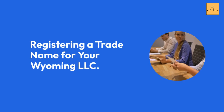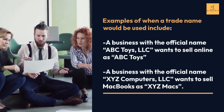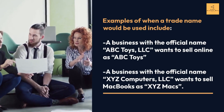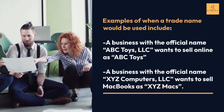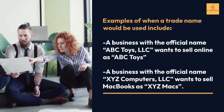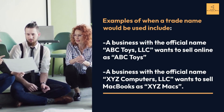Registering a Trade Name for Your Wyoming LLC. Examples of when a trade name would be used include: a business with the official name ABC Toys LLC wants to sell online as ABC Toys, or a business with the official name XYZ Computers LLC wants to sell MacBooks as XYZ Macs.